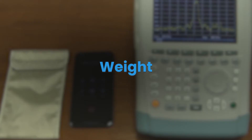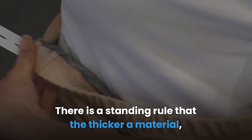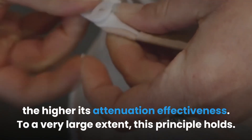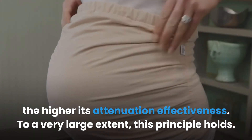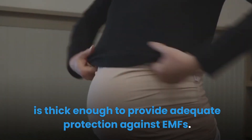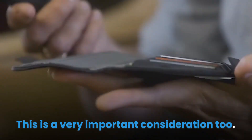Weight — a factor that can also be referred to as thickness. There is a standing rule that the thicker a material, the higher its attenuation effectiveness. To a very large extent this principle holds. Therefore, it is important to ensure that the chosen material is thick enough to provide adequate protection against EMFs.